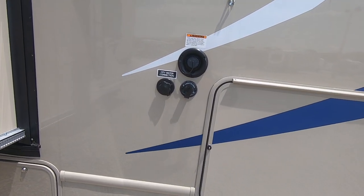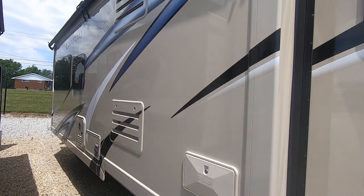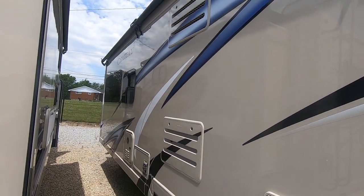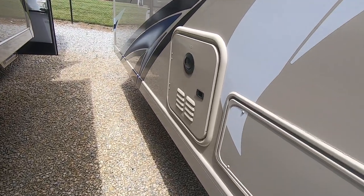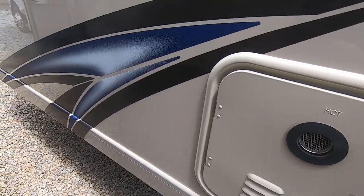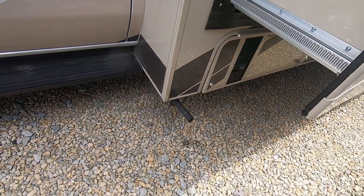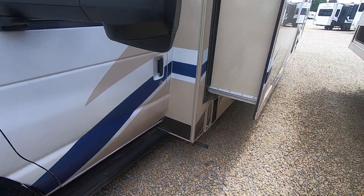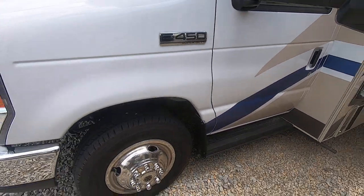Fresh water fill, black tank rinse, and city water hookup are all right there. There's the outside shower as well. Slide toppers are standard. There's the backside of the refrigerator, the furnace, and this one has a tankless water heater, so as long as you have a water feed you can take long showers. The generator is running right there — it's pretty quiet. This also has side vision cameras, power heated mirrors, plus your running board.